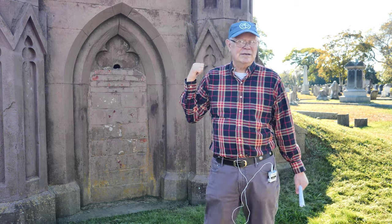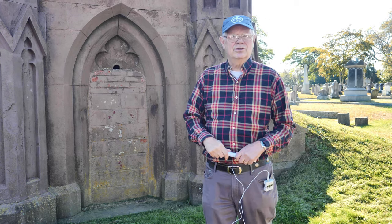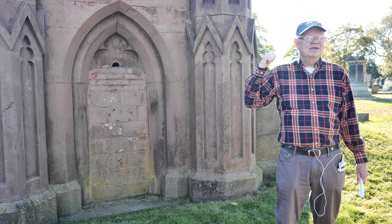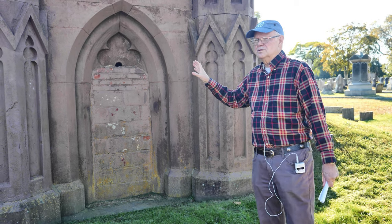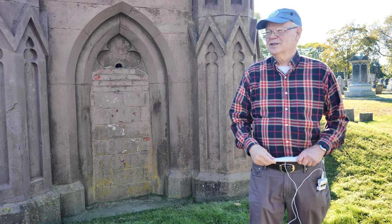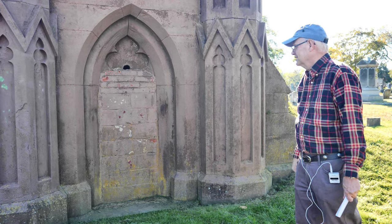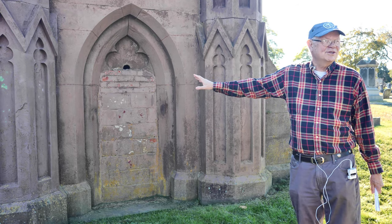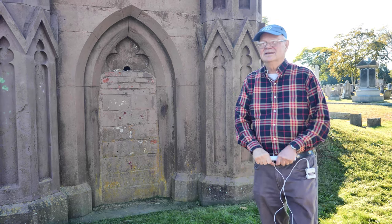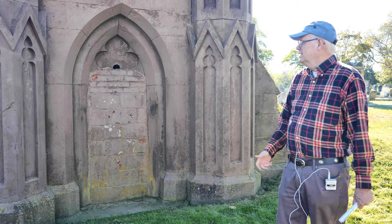The unique thing about New Bedford's Rural Cemetery is that this structure, probably built not long after 1837, is in a great Gothic Revival style. This is the only Gothic Revival tumulus I'd bet there ever was, because most tombs like this in the 1830s and 40s used Egyptian Revival architecture — that was almost universal. For some reason, New Bedford decided to break tradition and build this really great brownstone structure. It's not a common stone in cemeteries; you'll see a handful of brownstone monuments in every big cemetery.